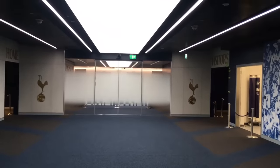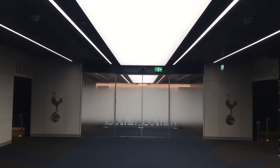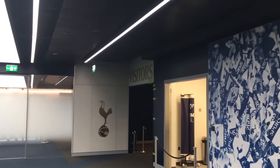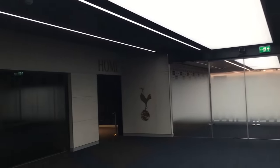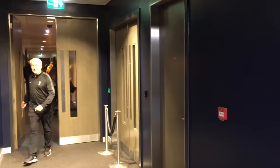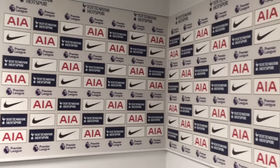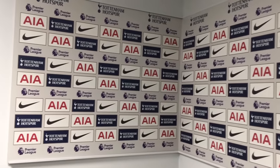Heading back inside we get a nice reverse view of the players' tunnel to see where the home and visiting teams come out from their changing rooms. Turning right down the corridor, they have 10 interview rooms. It's actually a requirement that if you would like to host a Champions League final you need to have 10 interview rooms, so maybe one day it could happen here.